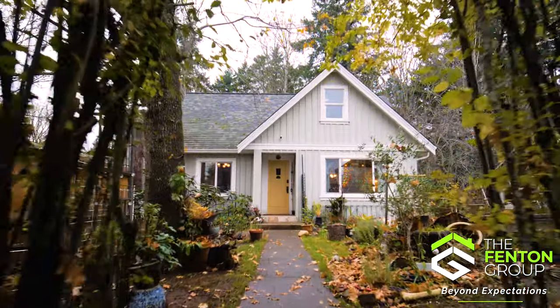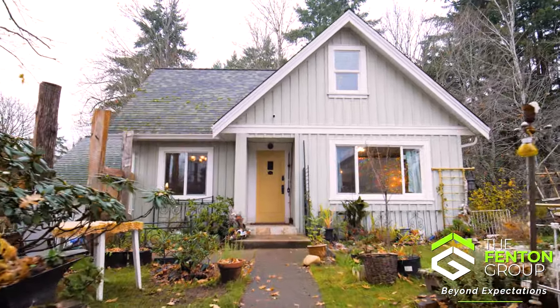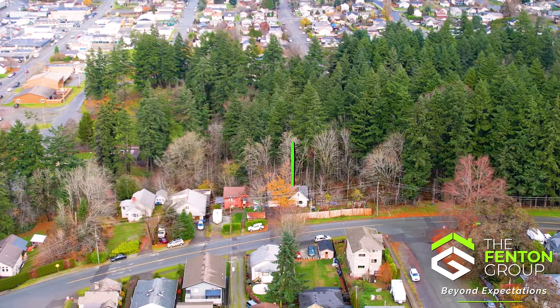The home comes equipped with many valuable updates and features including gas hot water on demand, 200 amp electrical service, vinyl thermal windows, and a backyard that backs onto a serene green belt.